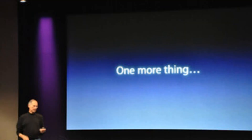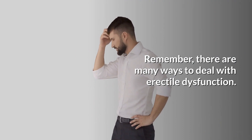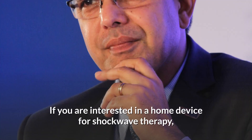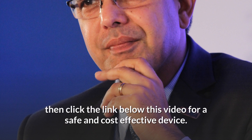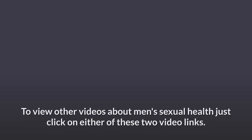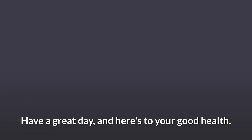That's it for this video. If you have any questions, just call or text Healthy at 60 Plus at 609-410-4790. Remember, there are many ways to deal with erectile dysfunction. Shockwave therapy in a doctor's office is one of them. If you are interested in a home device for shockwave therapy, then click the link below this video for a safe and cost-effective device. To be informed of new videos, just subscribe to this channel and remember to click the bell icon. Thank you for stopping by and watching this video. Have a great day, and here's to your good health.